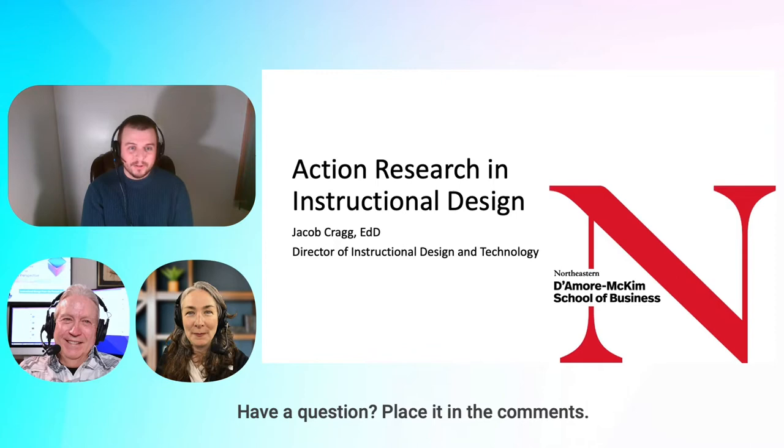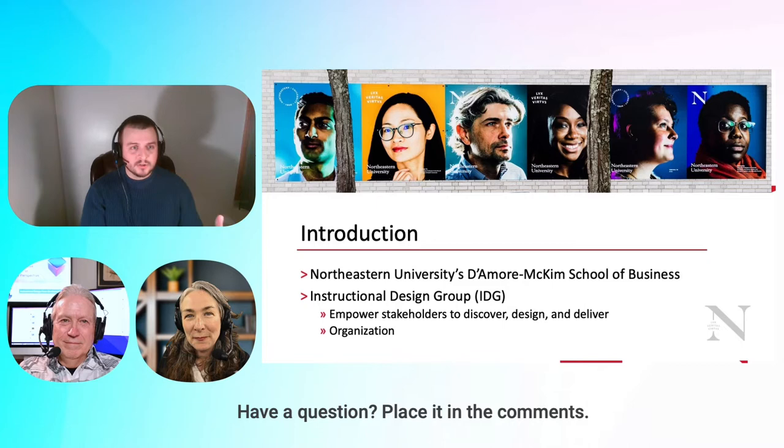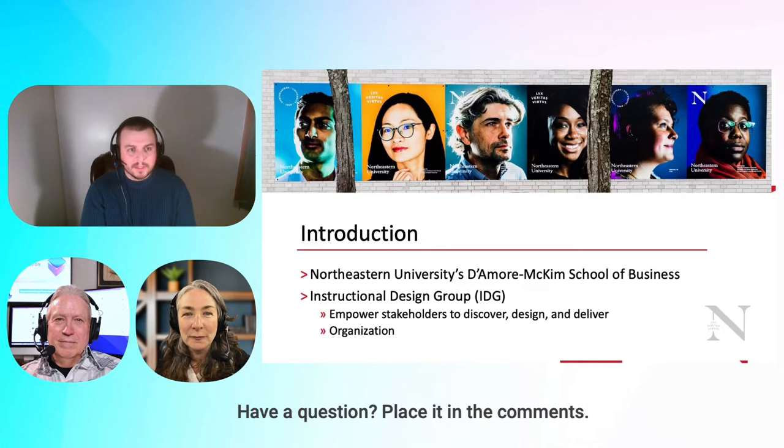Come to find out, I've been doing action research for quite some time. I'm going to talk about my project that I did to gain my EDD through Northeastern University and how I apply that at the D'Amore McKim School of Business at Northeastern University. We sit within the office of the Dunton Family Dean.